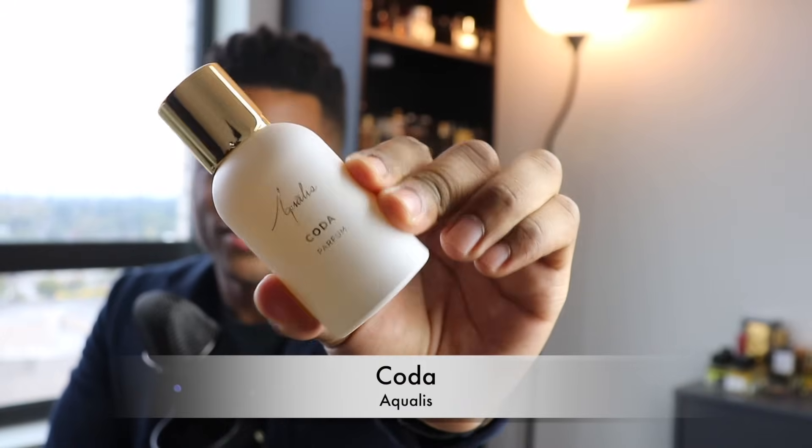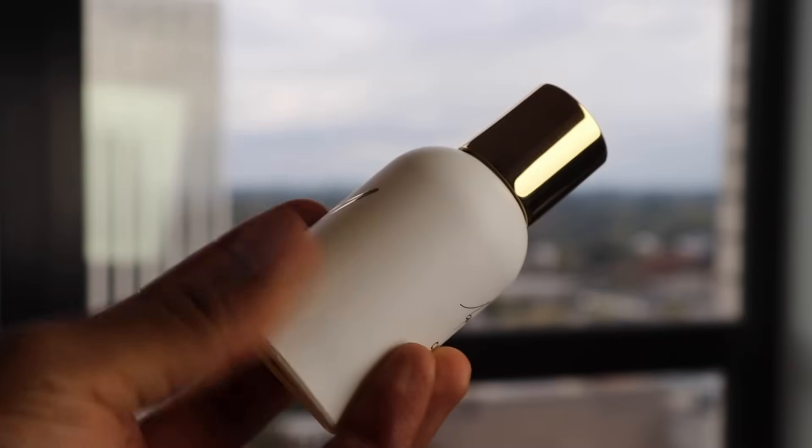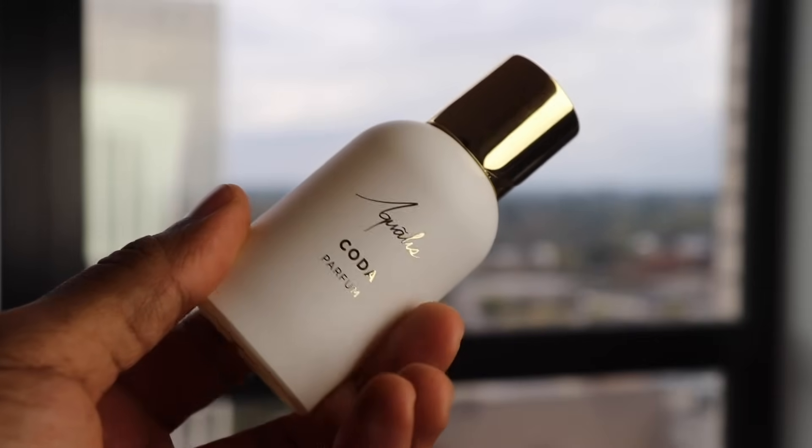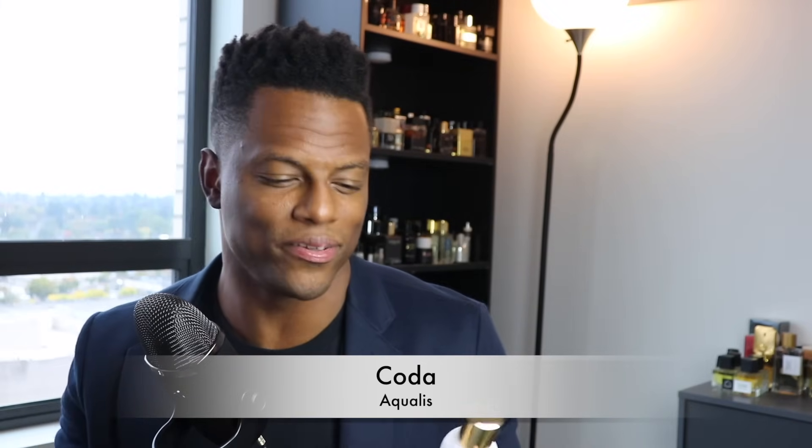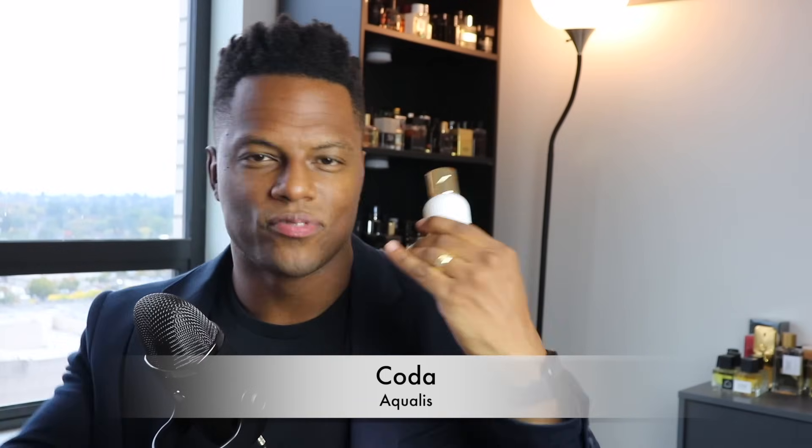This is called Coda, and it's kind of a rose oud fragrance — sweet, a little jammy, with a round almost nutty dark oud quality. It's a little medicinal but not stinky; it's a beautiful blend with great quality and a soft profile. The scent lingers for a while but sits close — I get sillage every now and then. It's a rose oud with a spicy element, maybe a little cinnamon. It doesn't smell the most off-the-wall for a rose oud, but the way it behaves is very unique — it wears light rather than heavy. I smelled it for 10-plus hours throughout the day. Very nuanced and very enjoyable. That is Coda from Aqualis.